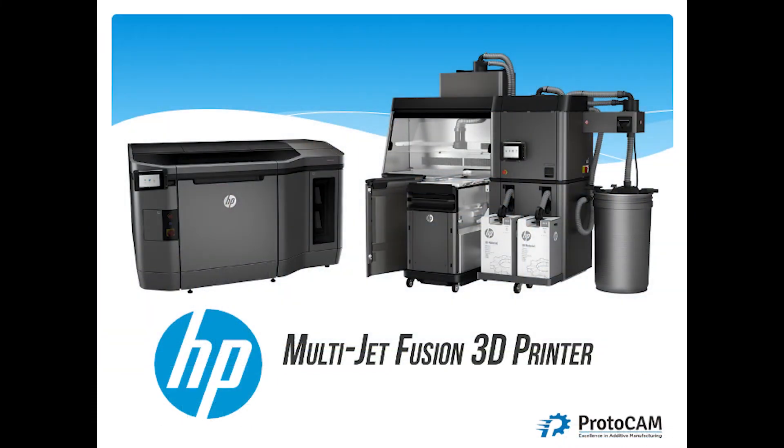In my opinion, this was the first system that was truly developed with production in mind. The system has a printer, and it also has a full post-processing station that comes along with it. Post-processing is always an afterthought when it comes to 3D printing, but for production, it needs to be in the forefront. When HP developed this, they really looked at how to create a system that's going to handle production, not just prototyping.